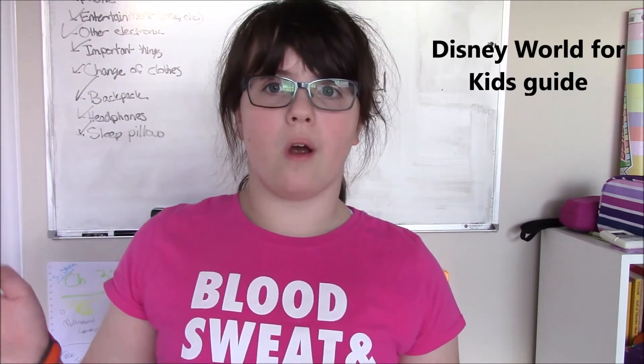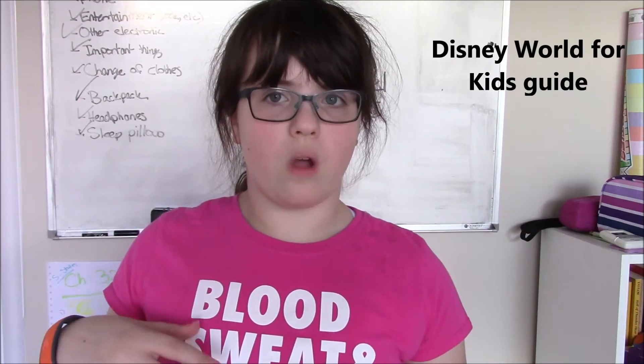The other thing you're going to want to bring is the Walt Disney World for kids guide, if you got that — mine is actually downstairs so it's not up here, but I'm going to make sure I bring it. And the final thing is to make sure you wear your mouse ears, because who doesn't love a good pair of mouse ears? So now that I'm wearing my mouse ears, I'm ready to go to Disney World!